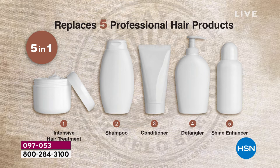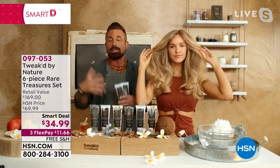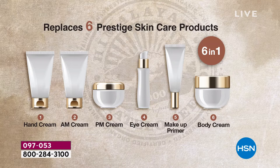You're also getting our face and body cream. I was known for my body creams — we won a CEW award, like the Academy Awards of beauty. That formula was great, but I knew I could simplify for my mom. Instead of giving her five hair products and five skincare, I created one that is your hand cream, your AM cream, PM cream, eye cream, your makeup primer, and body cream all in one. And you're getting all three of these rare treasures that we never do all together because they're seasonal.